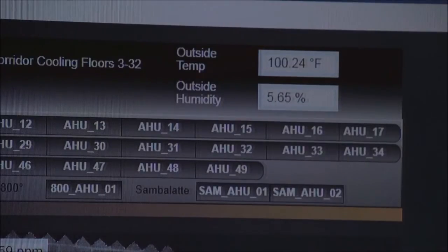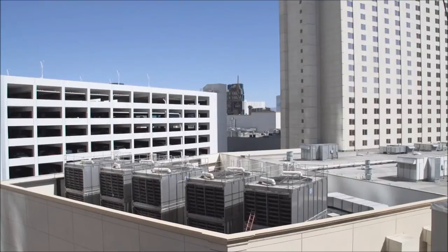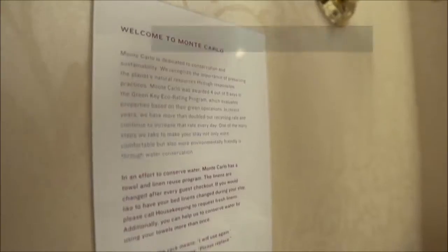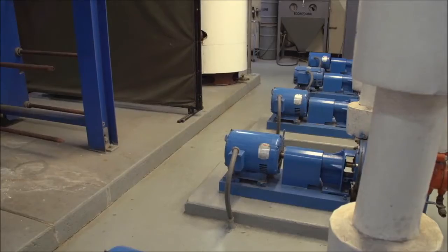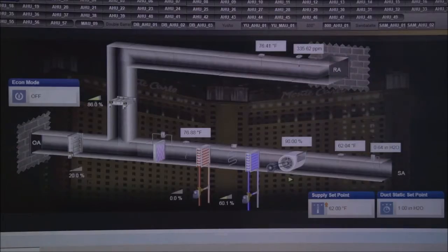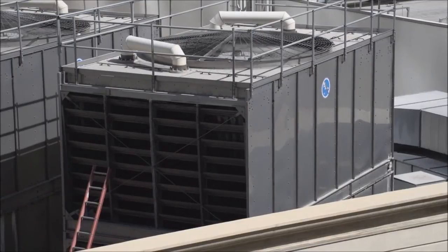Since the Siemens Desigo CC solution was installed, the Monte Carlo has benefited in many ways. There has been significant overall energy savings, which is helping MGM meet their goal of reducing their building portfolio energy use by 20% in 10 years. They have been able to automate tasks that were labor-intensive, and air flow and air quality has been improved. We targeted about a two-year payback and 50% ROI on the project, and now that we have the system active, we're estimating about a 1.6-year payback.